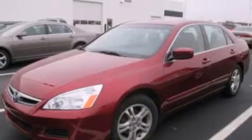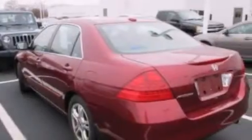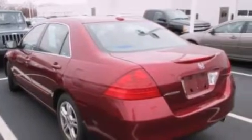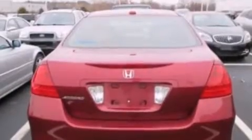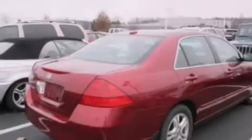Its top features include heated seats, XM satellite radio, a double wishbone independent front suspension, aluminum wheels, and a sunroof that enables you to fill the cabin with fresh air at the push of a button.